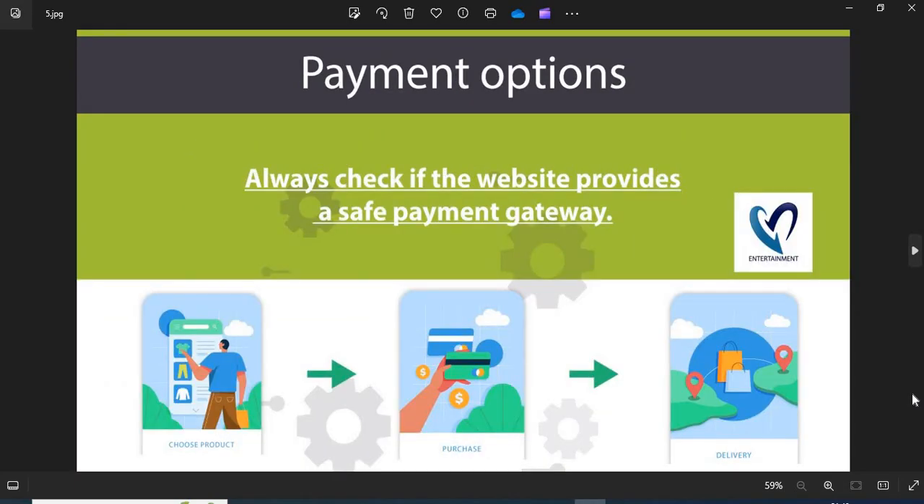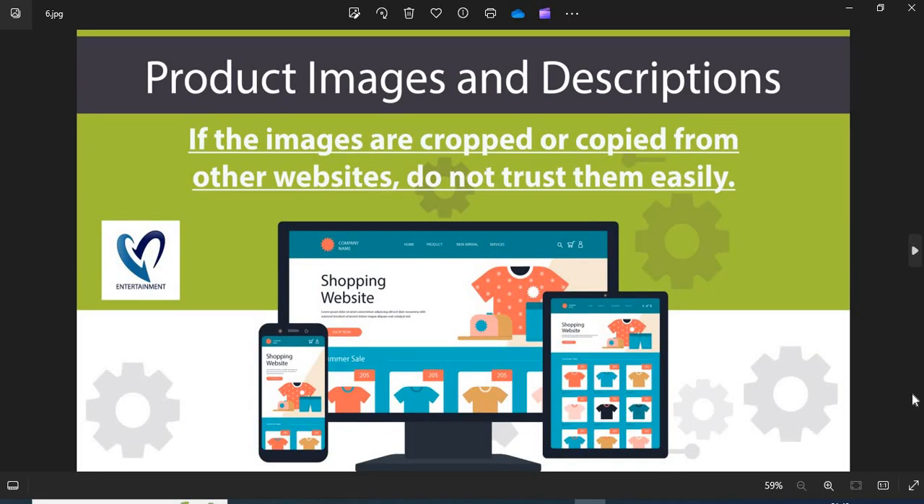Fifth, always check if the website provides a safe payment gateway. If COD is available, go for it — this is the safest payment option. Sixth, before shopping you need to check the product images and descriptions properly. If the images are cropped or copied from other websites, do not trust them easily.